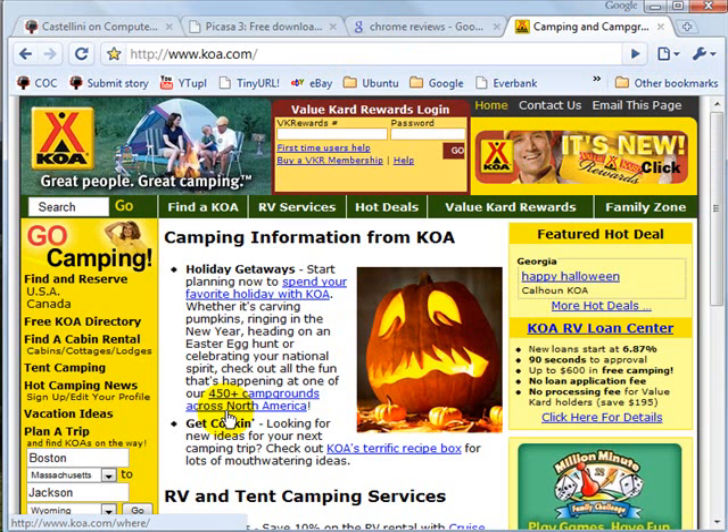Not only does Google Chrome start fast, but it also works fast for your browsing because they've revamped JavaScript, which is a programming language that allows you to interact with websites, and they've optimized it for Chrome.